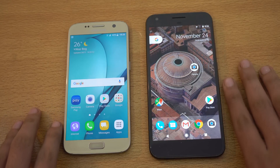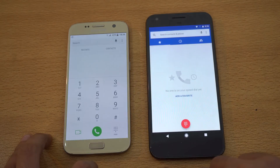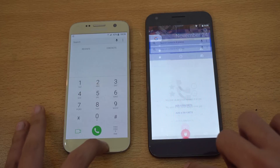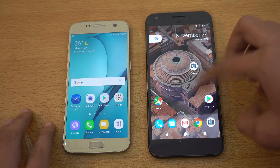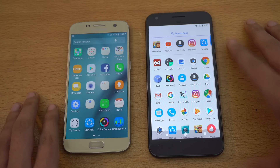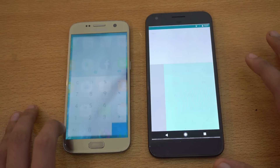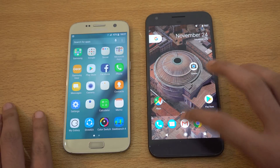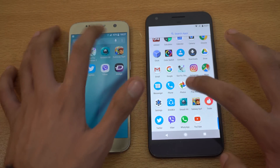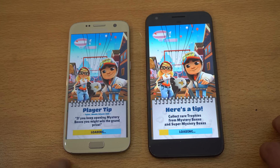Let's do the speed test side by side. Everything in the background is closed. Starting with the basic phone dialer — quite similar speed. I've heard the Pixel is the fastest Android phone, so we'll see if that's really true. Let's launch the calculator — that also feels quite similar. Now let's launch a game: Subway Surfer — Snapdragon 821 head to head versus the Exynos 8890.